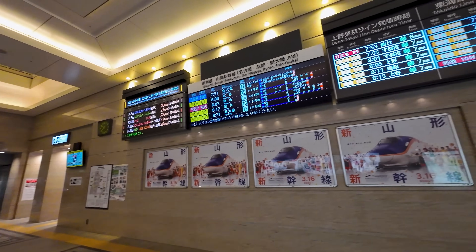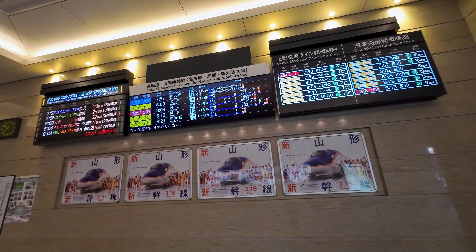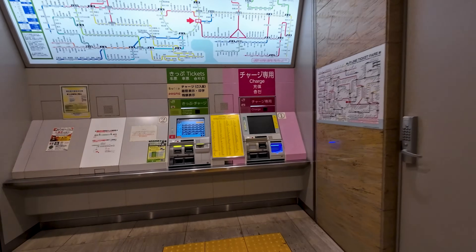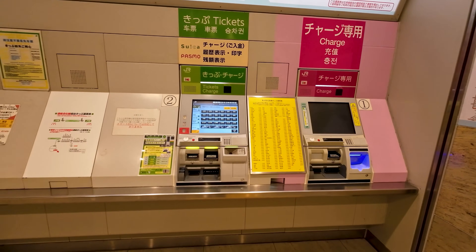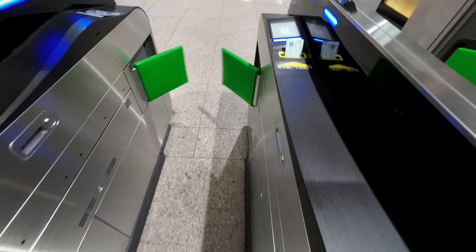Every departure board here depicts a different group of train line departures. For services heading towards Hokkaido, you want to look at the leftmost one. To enter the station complex, you will need to have your ticket ready to pass through the barriers. If you haven't already, you can use the machines here. As I already have my ticket and reservations collected, I can simply insert this into the barrier.